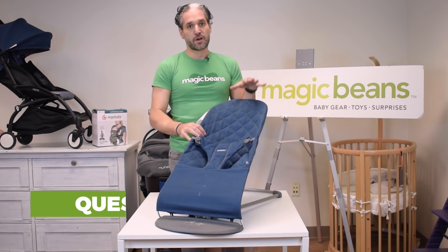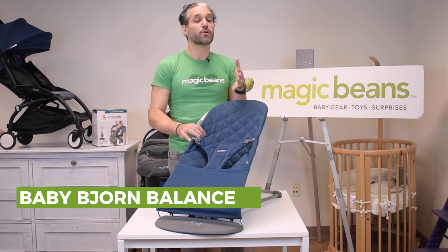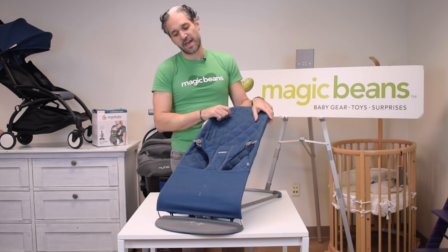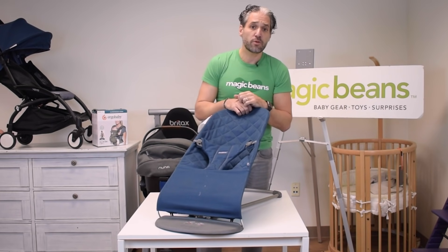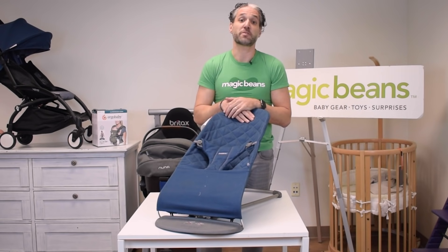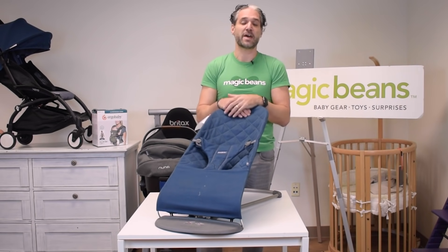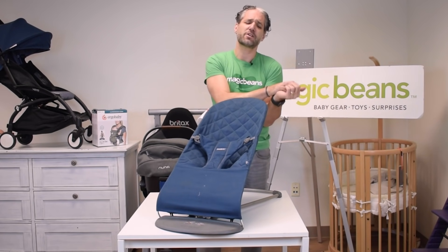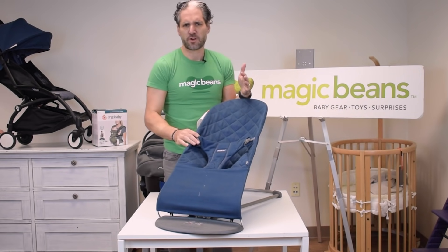The next product is the Baby Bjorn Bouncer Balance — it's a product near and dear to my heart that I used with my own children. When you come home from the hospital you want to hold your baby, but you also just need to put them down to eat lunch, go to the bathroom, or take a shower. The Baby Bjorn Bouncer Balance is the product for that — it's a bouncy seat that comes in lots of different colors.